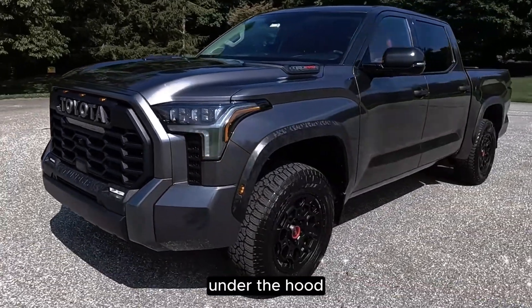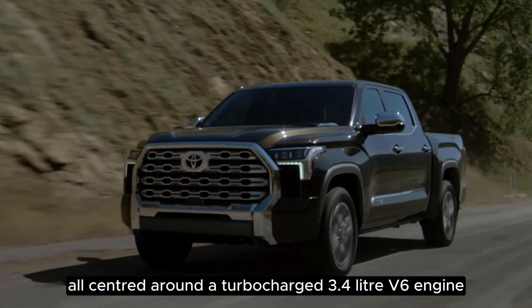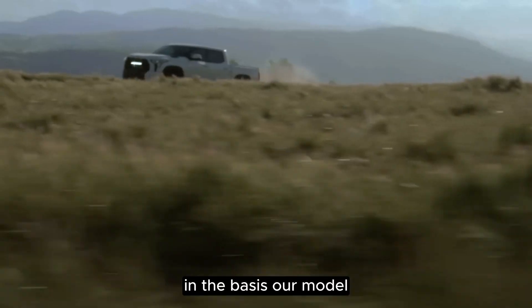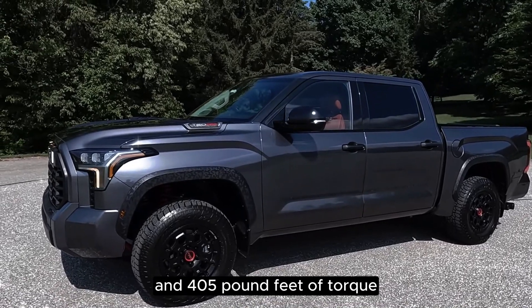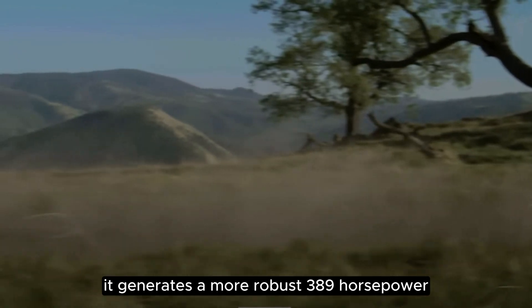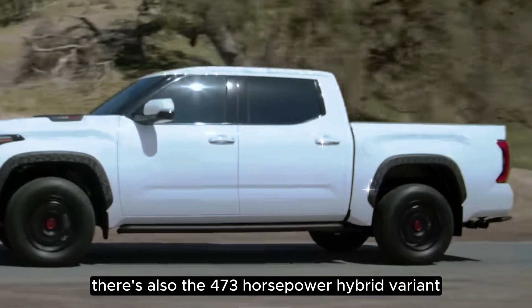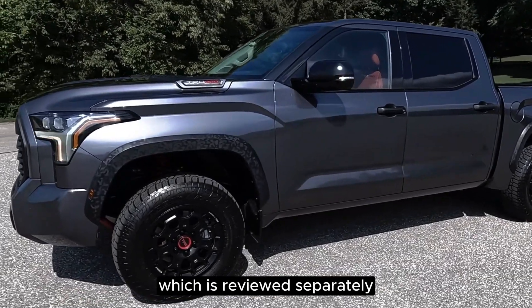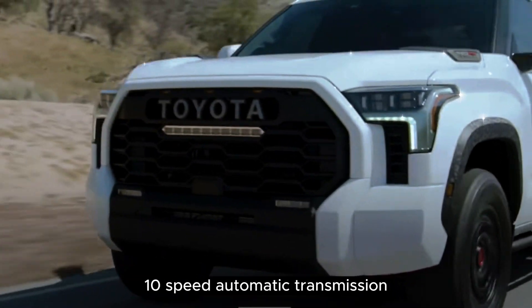Under the hood, the 2024 Tundra offers three levels of power, all centered around a turbocharged 3.4-liter V6 engine. In the base SR model, this engine delivers 348 horsepower and 405 pound-feet of torque. In other trims, it generates a more robust 389 horsepower and 479 pound-feet of torque. There's also the 473 horsepower hybrid variant, which is reviewed separately. All engine options are paired with a smooth-shifting 10-speed automatic transmission.